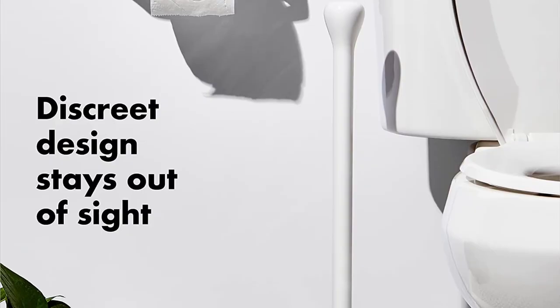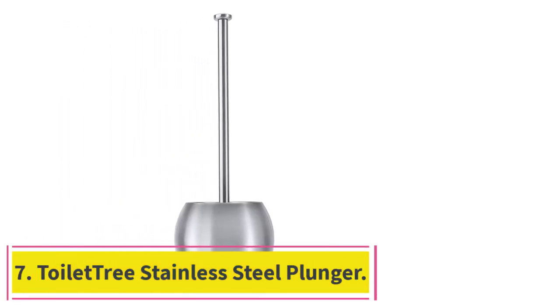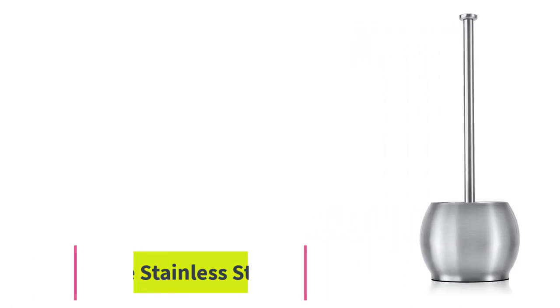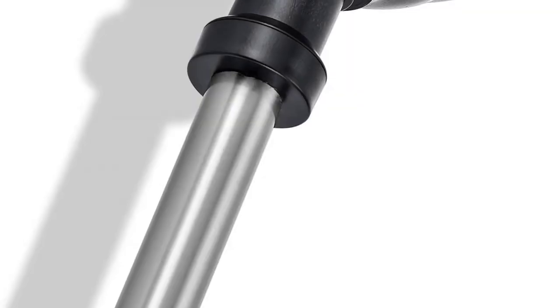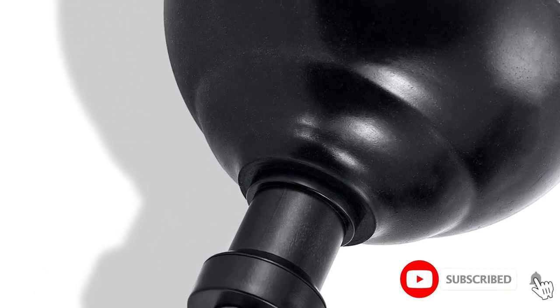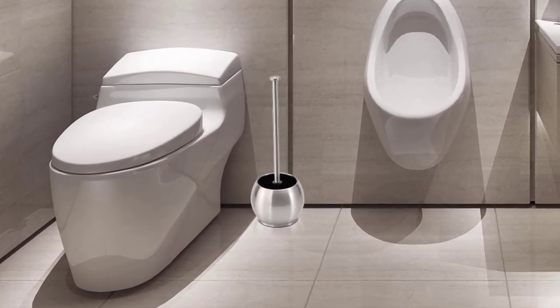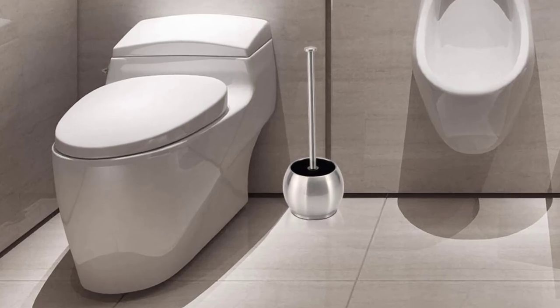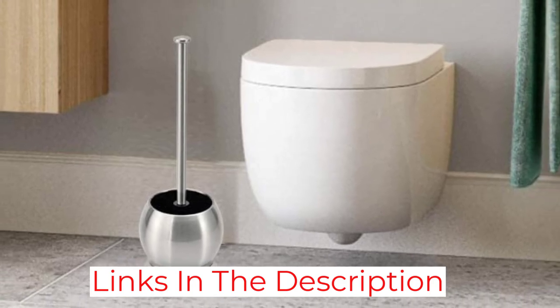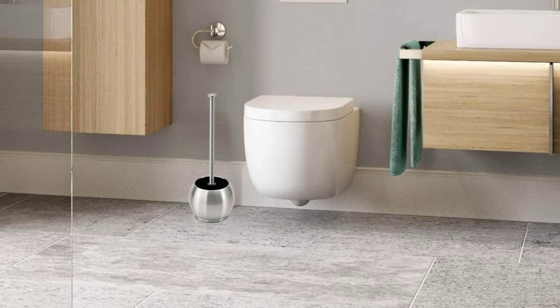At number seven, the ToiletTree stainless steel plunger. Appearances have a different priority level on everyone's checklist. If you're unwilling to buy a toilet plunger you can't stand to look at, this ToiletTree model could be ideal. It comes with a rounded stainless steel caddy to match the handle, and the style can work in both futuristic and classic bathrooms. If you're worried about it not matching your current toilet brush, consider the ToiletTree deluxe combo.